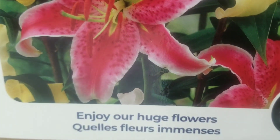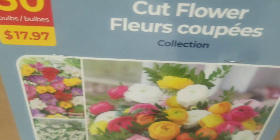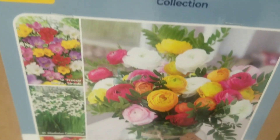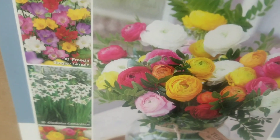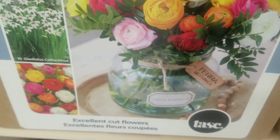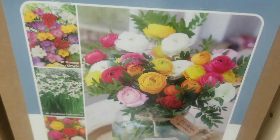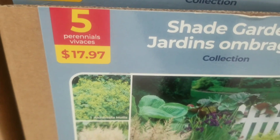Then we have the oriental lilium hybrid, six for $12.97 — that's the stargazer assorted. Look at all those colors — enjoy those huge flowers! And then we go on to a cut flower collection — 30 bulbs for $17.97. Look at those ranunculus — they're pretty, they're magical. The pink, the yellow — perfect color combination, excellent for cut flowers.